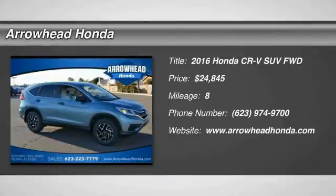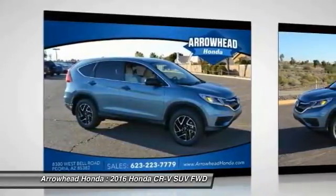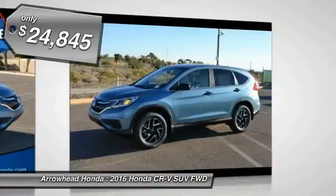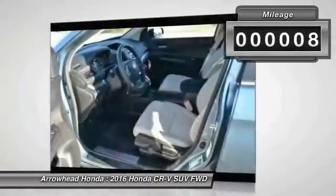2016 CR-V — a top recommended vehicle because of its car-like driving manners, good value, cool technology, and comfy interior, and is priced below $25,000. This vehicle has less than 100 miles.